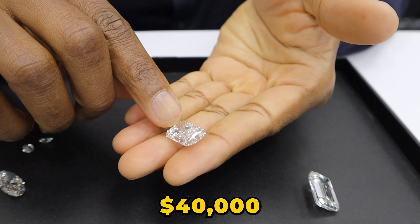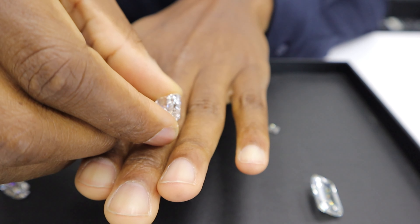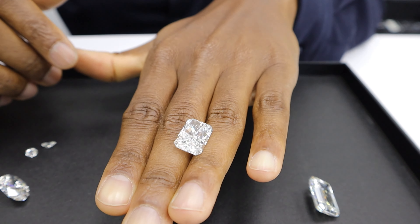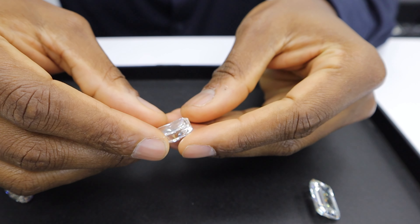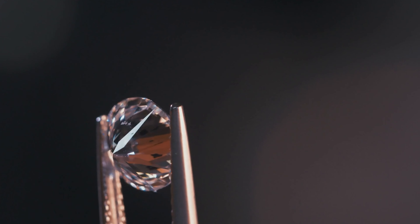That's $40,000 worth of diamonds right there. If that were a natural diamond you'd probably be looking at a couple hundred thousand dollars. Right now you can get this big lab diamond — look how huge that is — for $40,000. Reach out to me ASAP, don't waste any time, because I have access to some of the biggest diamonds in the world.